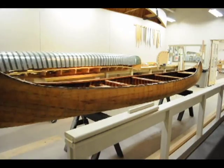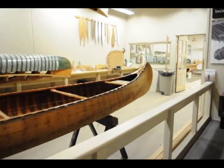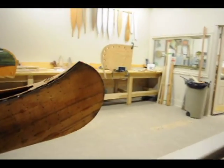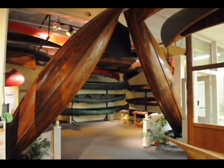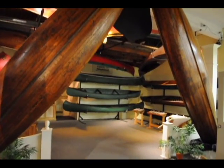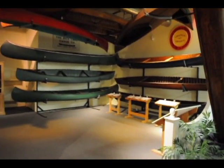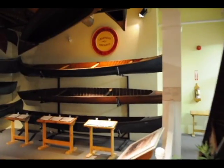The Canadian Canoe Museum's collection began with Kirk Whipper, who was a director at Camp Candelore near Halliburton. Kirk Whipper began collecting canoes and storing them at the camp in the dining hall and eventually into a large log cabin. In around 1997, the collection was moved into Peterborough.